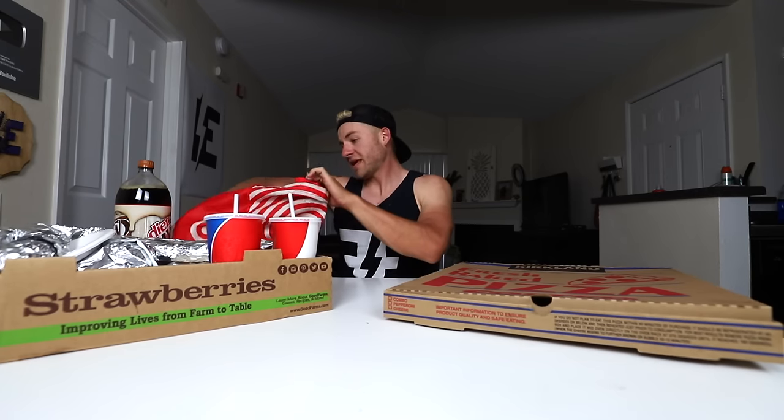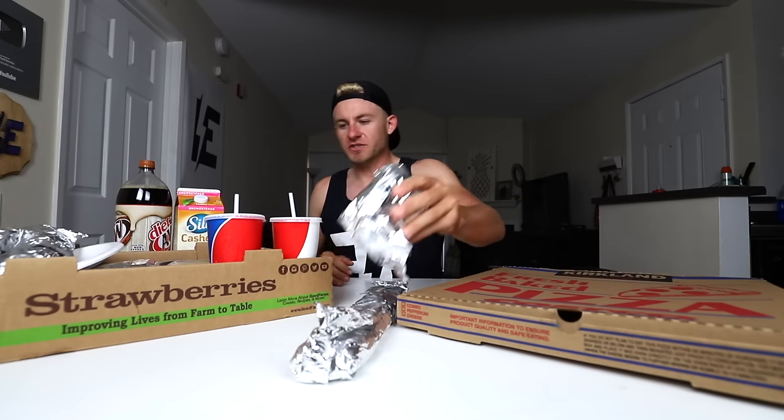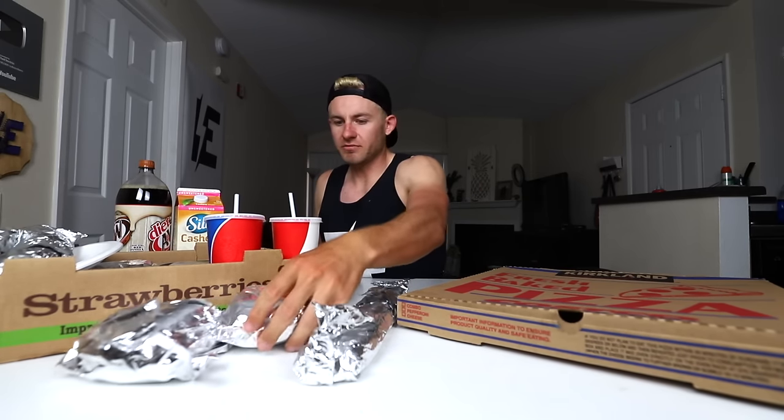You guys gotta stick around to the end of the video for the dessert bonus items. I have some diet A&W and some cashew milk just in case — cashew milk really helps, even though it didn't help in last week's gummy challenge that I epically failed. My frozen yogurt and acai bowl are in the freezer so they don't melt. Alright, let's start unpackaging. These are the turkey provolone sandwiches — about 730-740 calories each — and we got three of them.